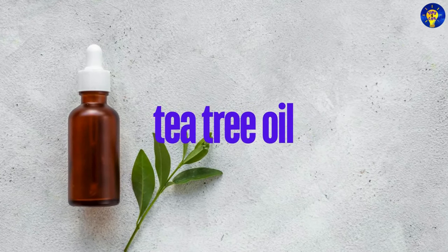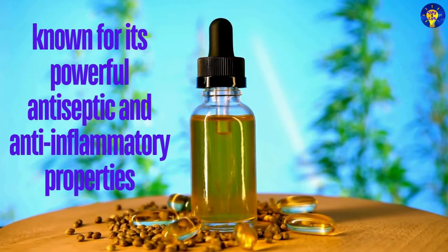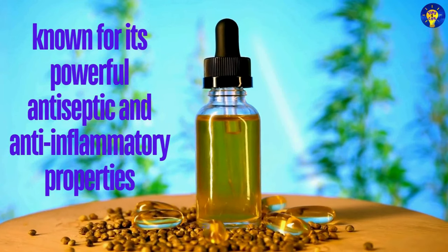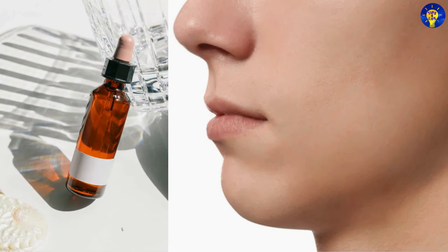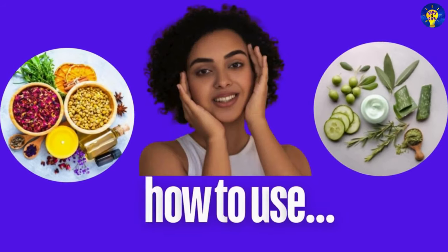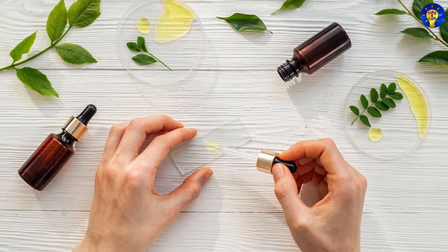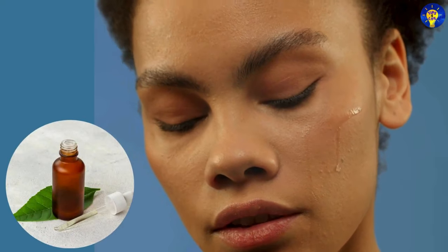4. Tea Tree Oil. Yes, tea tree oil is known for its powerful antiseptic and anti-inflammatory properties. It is particularly effective for treating acne. And this is how to use it: dilute a few drops of tea tree oil with a carrier oil such as coconut or jojoba oil and apply it to affected areas.